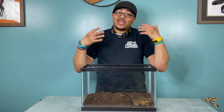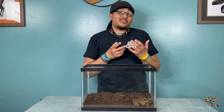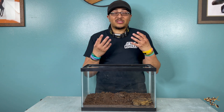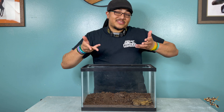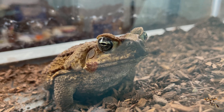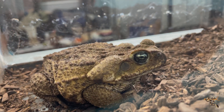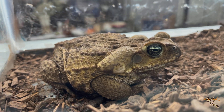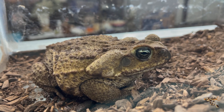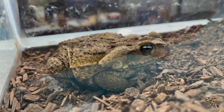Cane toads are a really interesting animal. Yeah, there's a whole lot of negativity associated with them, and rightly so — they are a very bad invasive species. But once again, it's not their fault they're invasive; it's entirely our fault why they're there in the first place. If you do decide to keep one as a pet, they can be a really cool and interesting oddball pet that not a whole lot of people have, but it's still pretty cool.